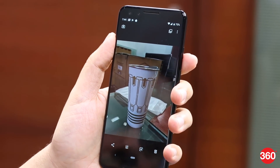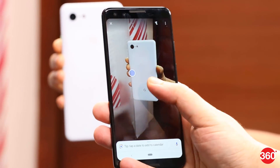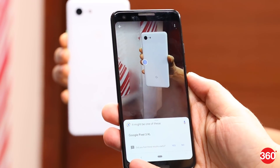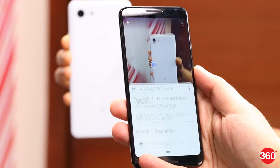Google Lens predictably becomes a part of the camera UI for easier accessibility. It'll now identify objects and give you suggestions based on what you're pointing the camera at. It'll also retroactively work with photos you've clicked earlier as well.